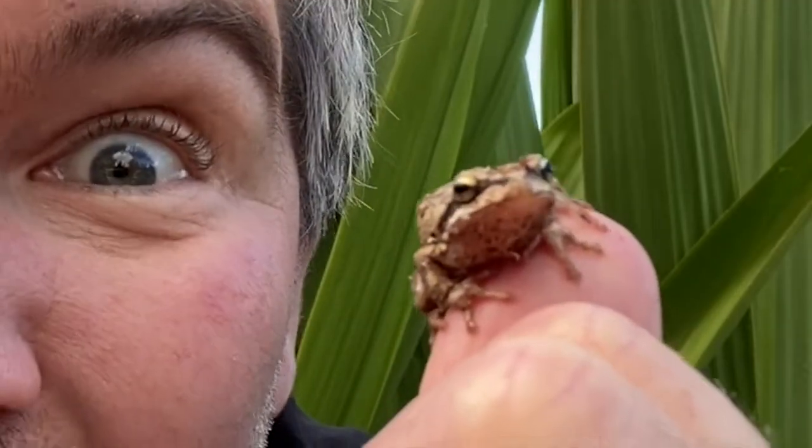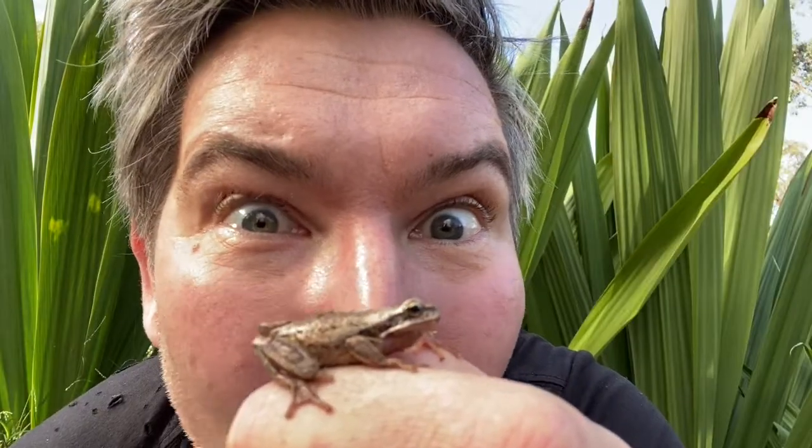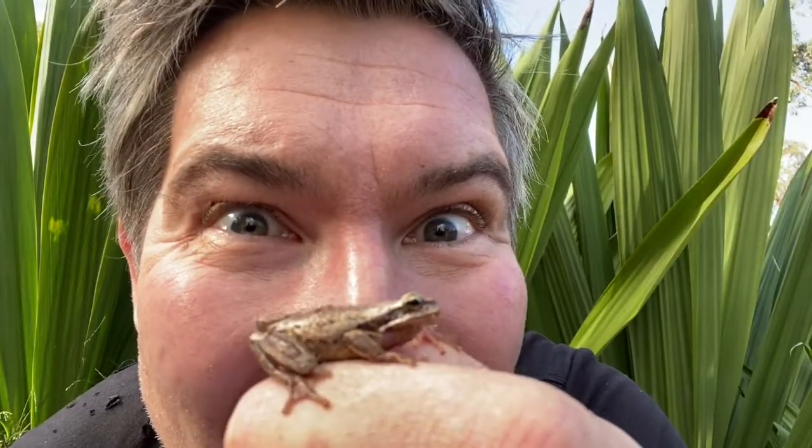These frogs are the ninjas of the frog world. These tiny little frogs can leap one metre straight up into the air and grab a mosquito. They eat on the leap, in mid-leap — that's amazing! They're highly acrobatic.